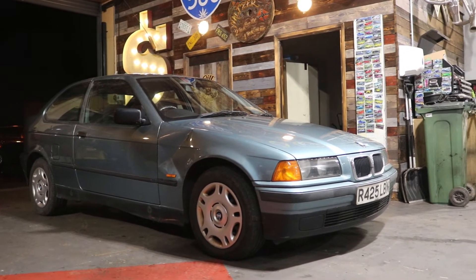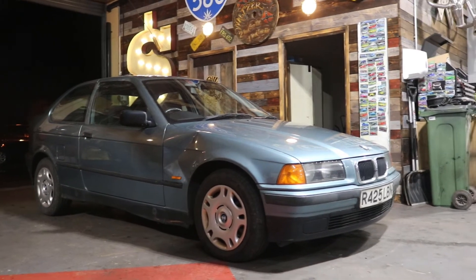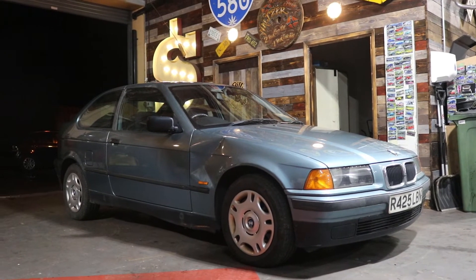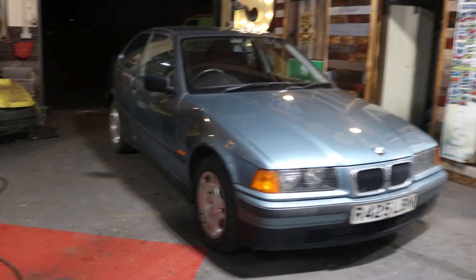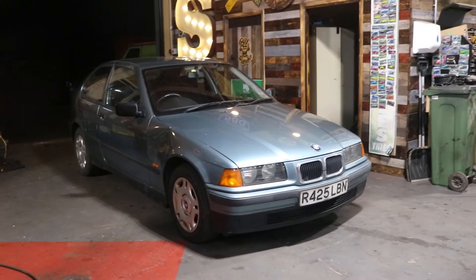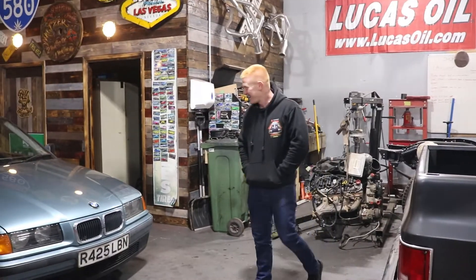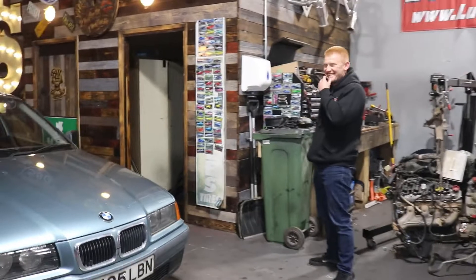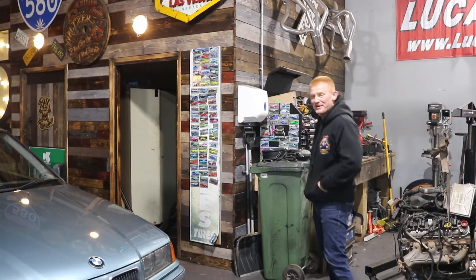Michael's going to keep it standard for now. And who knows, when funds allow, I would like to straight-six it and put a Chinese turbo on it. Michael, on the other hand, would like to put an LS in it. But we'd better get a few more cars first.